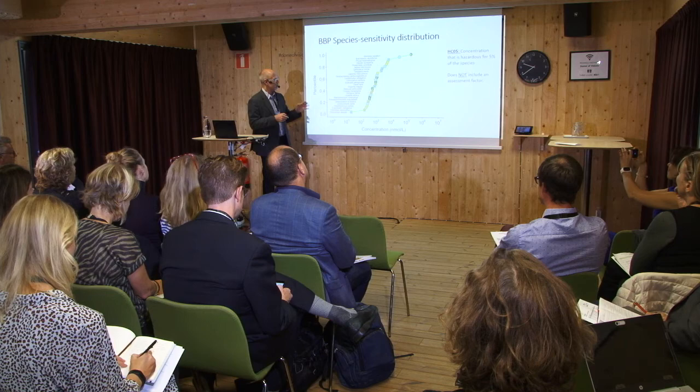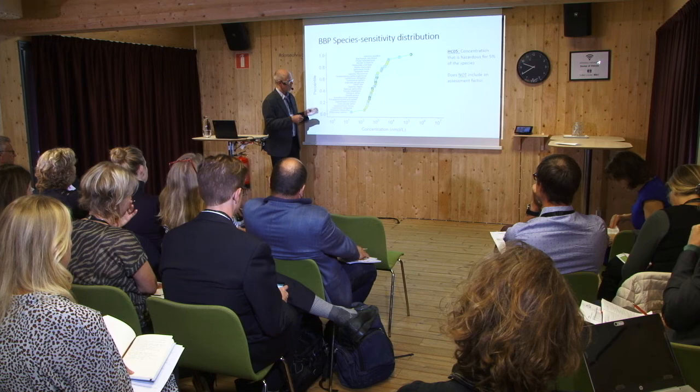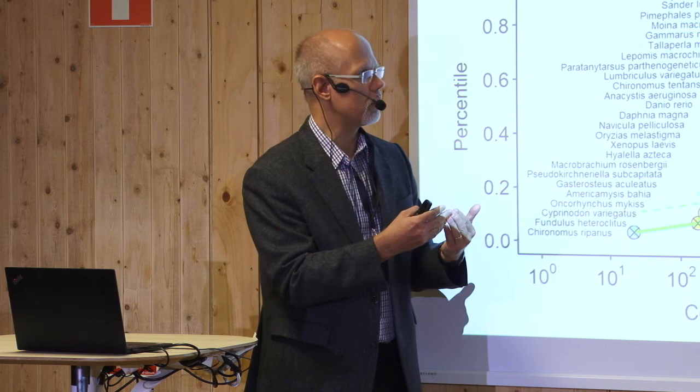This is what is called a species sensitivity distribution. Here is a plot where these are the concentrations causing harm to individual species. We see that for some species they are very sensitive — at low concentrations the compound already causes ecotoxicological impacts — and then other species are more and more tolerant. This gives an overview of how biodiversity actually reacts to the presence of that compound.